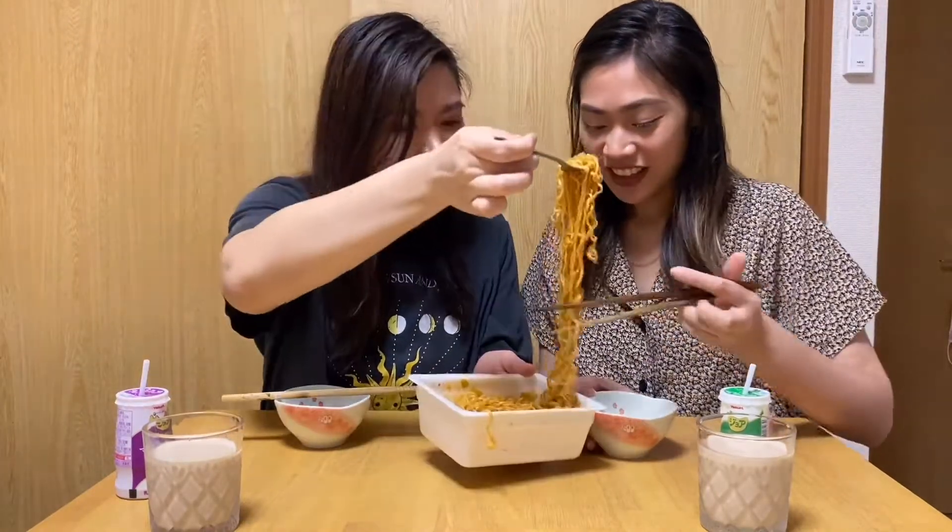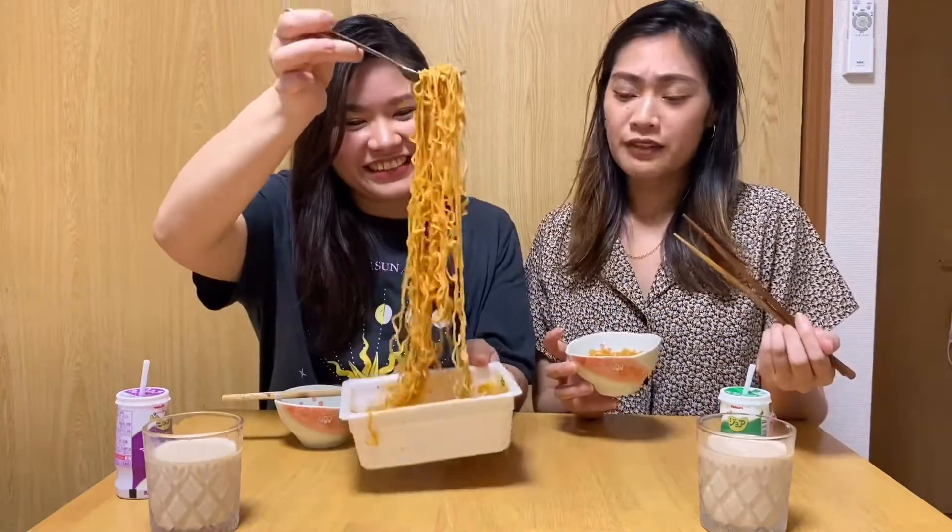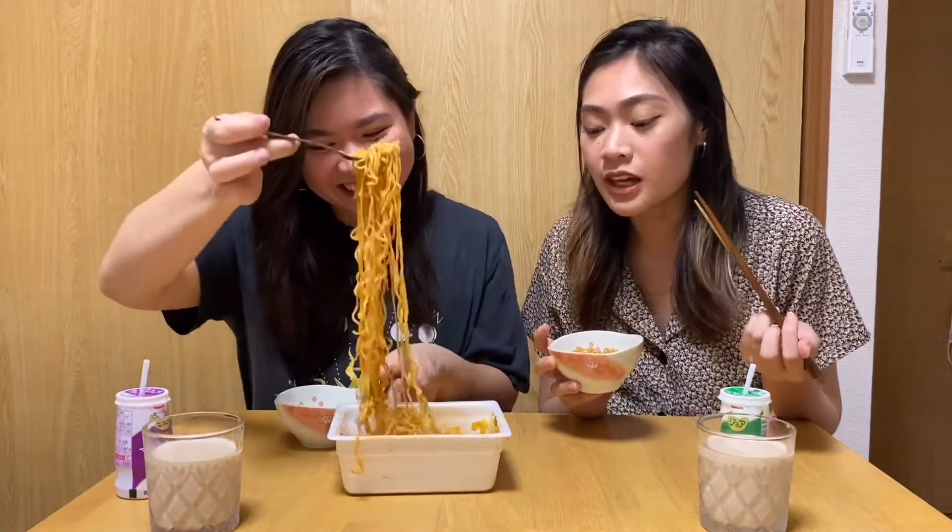I'm actually not looking forward to this, but let's do it. I'm so scared! I feel like we're torturing ourselves a little bit, because although we do like spicy, it's just not something I'd do on my free time. And also the label said if you don't like spicy, don't try it. It actually says on the label don't try it if you don't like spicy — but we're going to do it anyway.